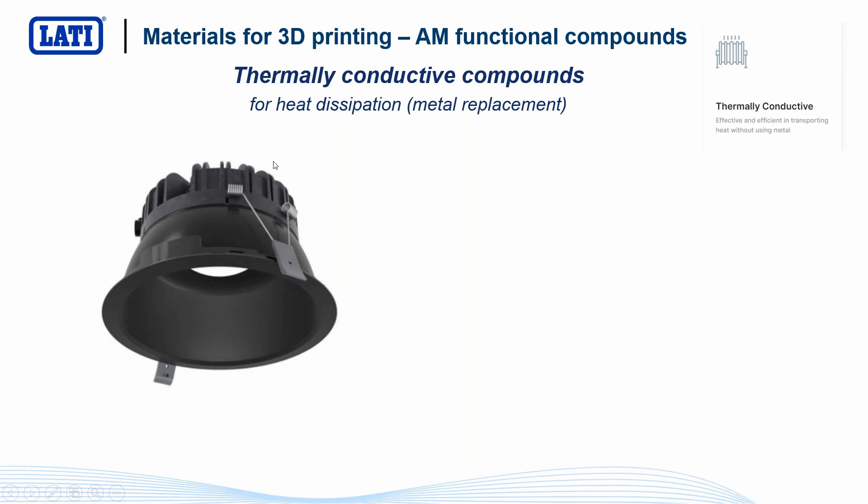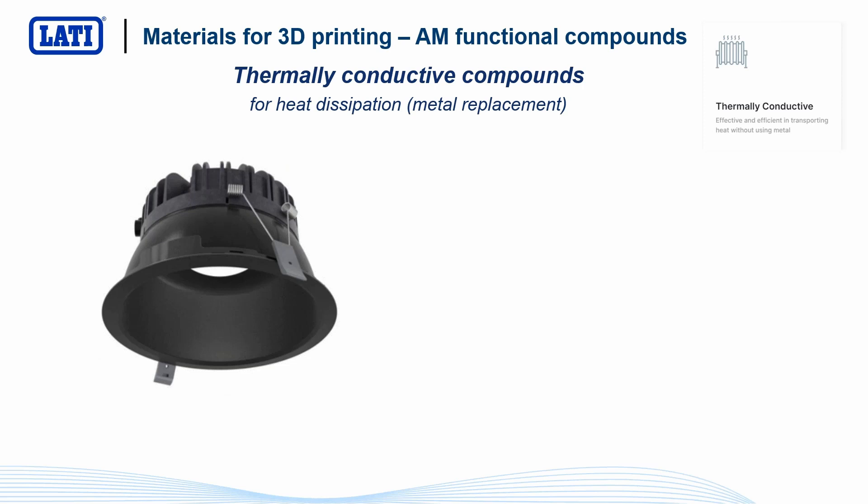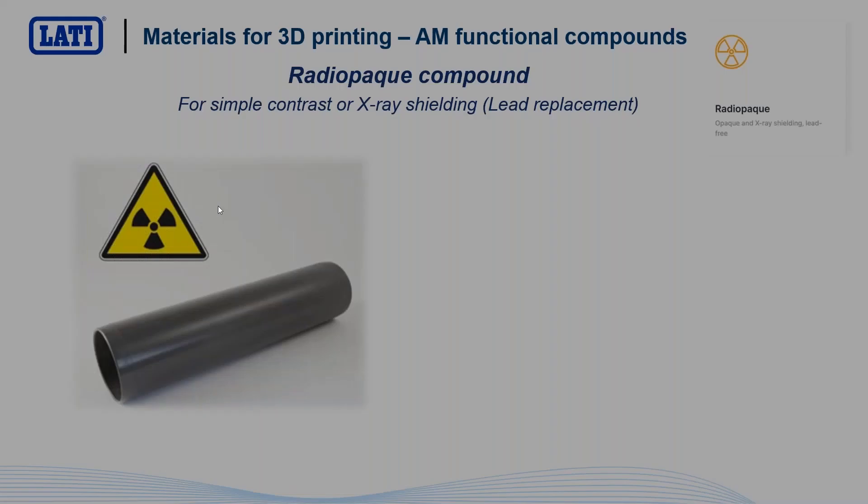A very challenging application is finding materials suitable for 3D printing able to give heat dissipation for metal replacement — thermally conductive compounds suitable for 3D printing. The big problem is that this kind of material is filled with a very high amount of filler, so the filament will be quite brittle. We studied two grades today — starting from modified polyamides with graphite and ceramic filler — that can be processed into filament without breakage, can be 3D printed, and guarantee good thermally conductive properties for applications like heat sinks in LED applications.